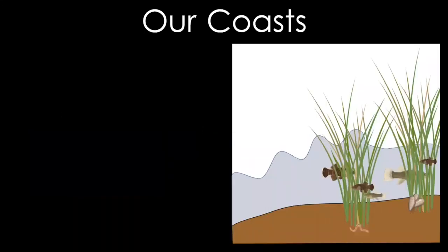Many fish here will spend the first part of their life, or a key part of their life, in a marsh. Marshes are known as a nursery for many juvenile or young fish. They also provide habitat or homes for other animals including ribbed mussels, snails, and worms.